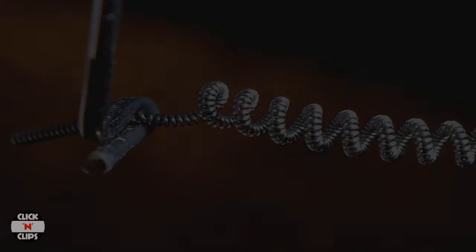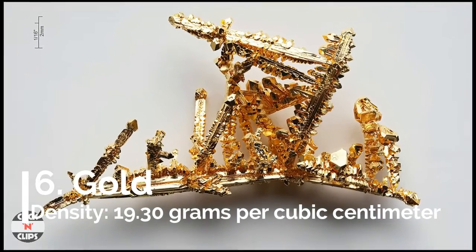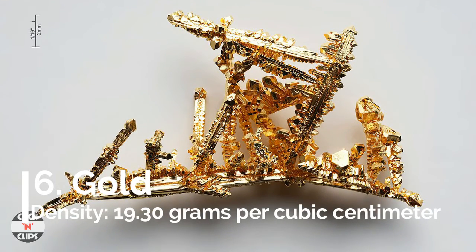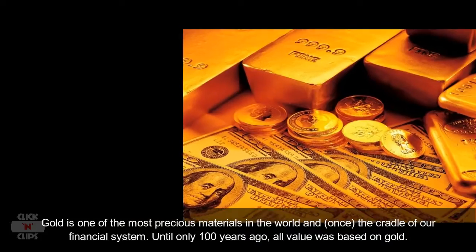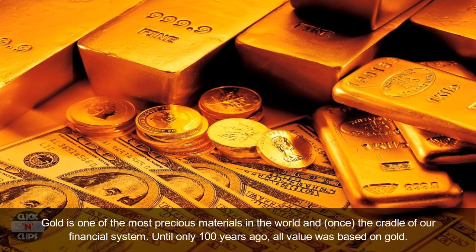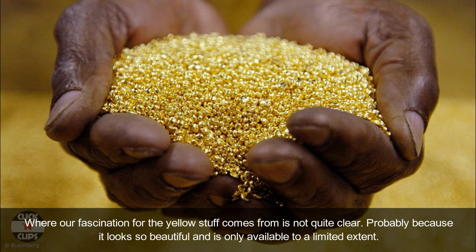Another feature of tungsten is its great strength. Number 6: Gold, density 19.30 grams per cubic centimeter. Gold is one of the most precious materials in the world and was once the foundation of our financial system. Until only 100 years ago, all value was based on gold. Where our fascination for the yellow metal comes from is not quite clear — probably because it looks beautiful and is only available in limited quantities.